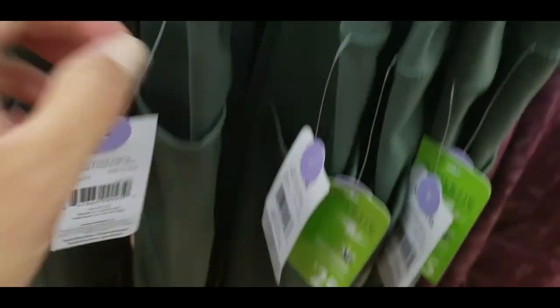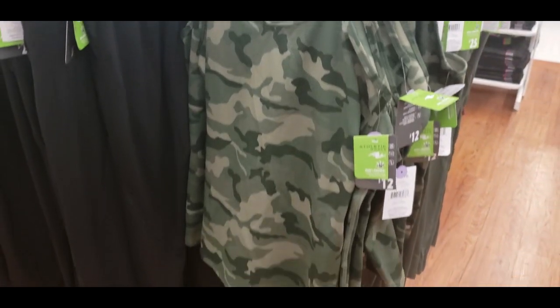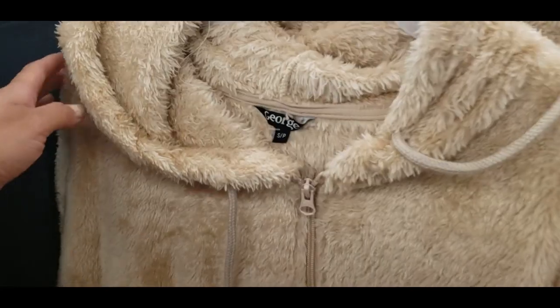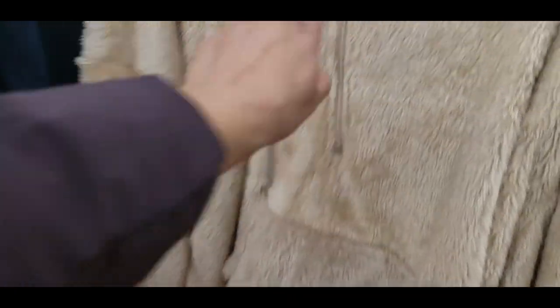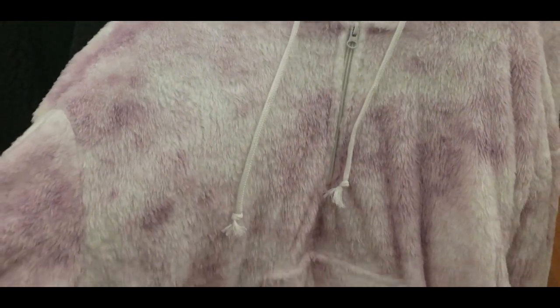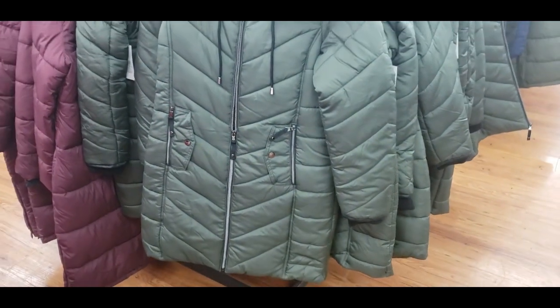I love this green high-rise legging by Athletic Works — it's one of my favorite brands from Walmart for activewear. They also had tank tops to go with it. Here are some new colors in the George jackets that they release every year — two new colors this season, with previous colors linked in the description box.